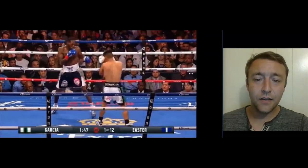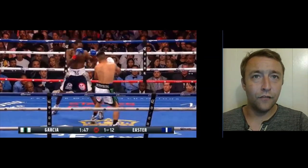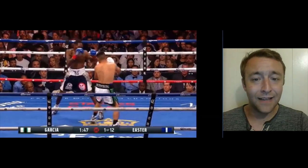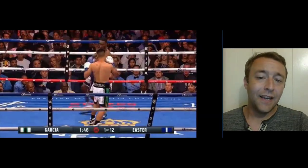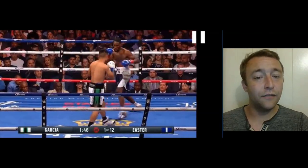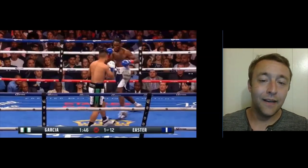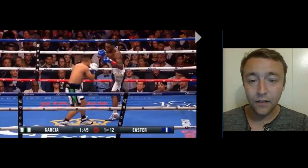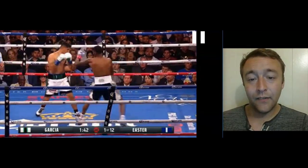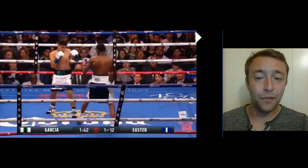Right away, Easter does a good job of not moving in a linear pattern — he didn't move straight back, which was a problem he had against other opponents. As you can see, when Mikey Garcia starts moving forward with his jab, Easter takes a step way off the line. He crosses his legs and breaks a couple of fundamental rules, but he does it the right way, stopping himself from getting hit with the right hand simply by moving off the line.